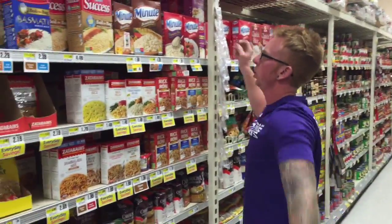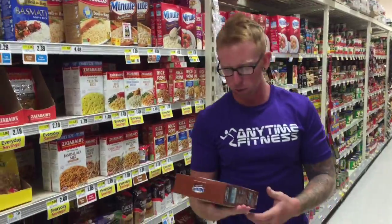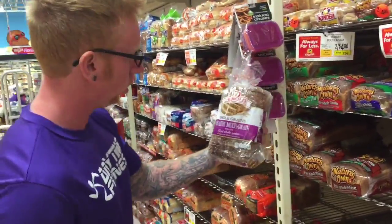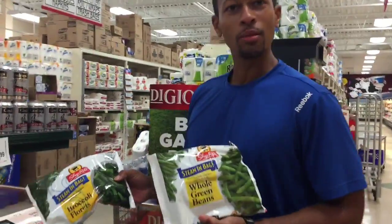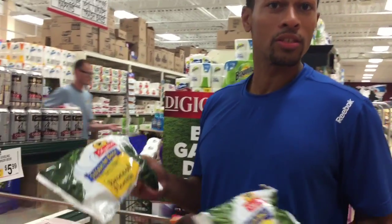Everybody's favorite aisle — the carb section. Brown rice: simple and easy, great carb with your chicken. If you're going to get bread, get something nutrient-dense like healthy multigrain — make sure it's whole wheat, and don't go with enriched flour bread. Easy staple greens: whole grains and broccoli. Super easy, dollar a bag — keep it simple.